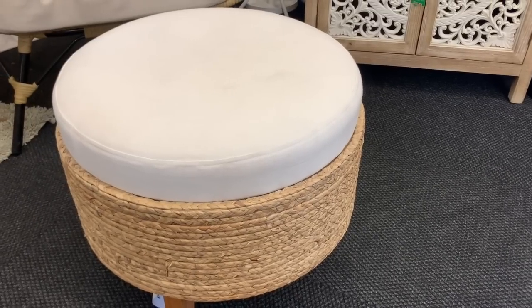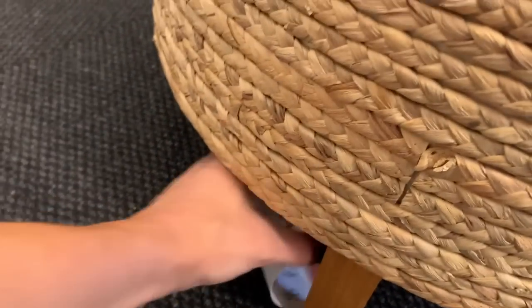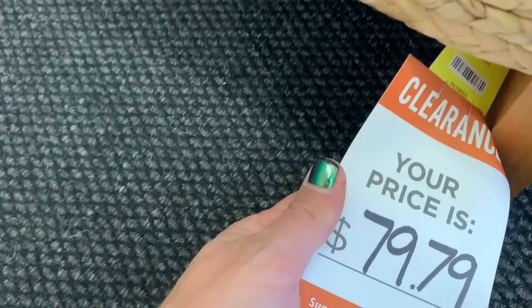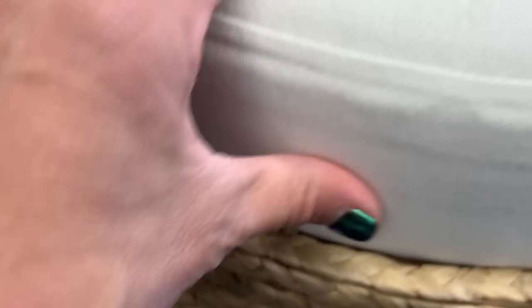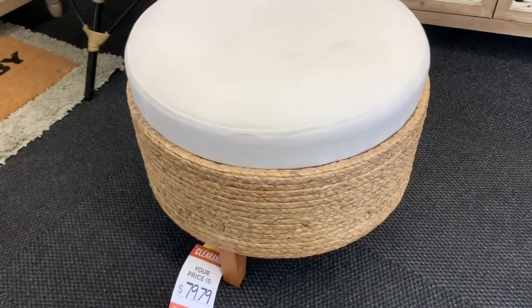I went in a couple days ago just to see what they had new on their shelves, so I'm going to showcase what my favorite finds were. The first item I found walking into Hobby Lobby was this awesome ottoman — it had a rattan exterior and it was priced on clearance for $79.79. I just love the texture and the warmth that it gives off, and it would make such a great addition to any living room space.